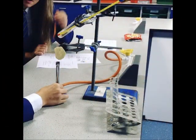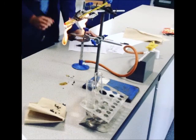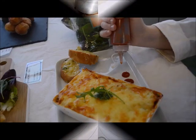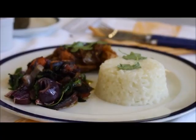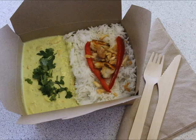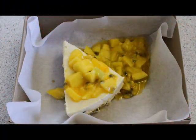Component 2 is a non-exam assessment and will be completed in Year 11. It is split into two tasks and each task will be set by the exam board. The first task is the food investigation task and is worth 15% of the qualification. This task assesses the application of knowledge and understanding in relation to selecting dishes, identifying cooking skills, and the execution of practical skills.